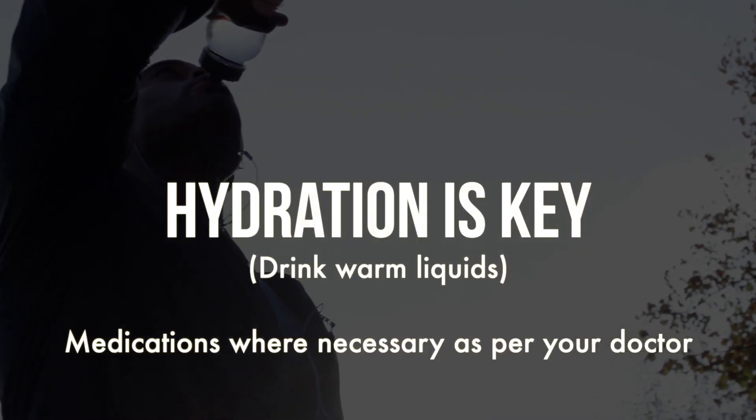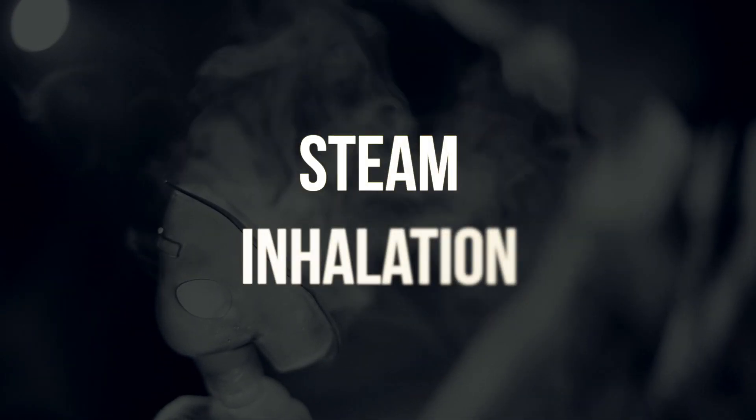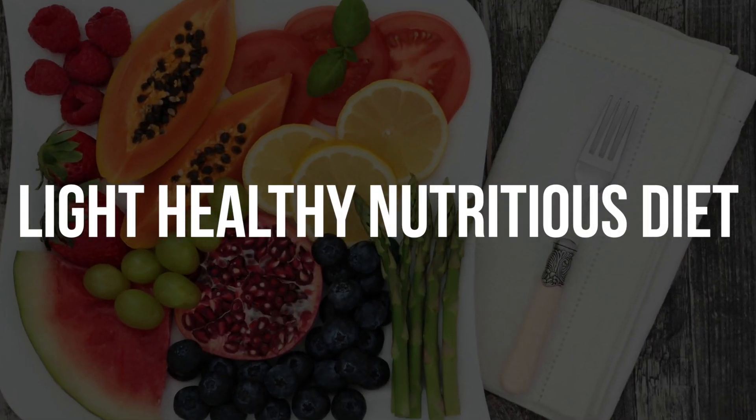Hydration is critical. Supportive medications are available, and you can also do steam inhalation or hot salt water gargling and other supportive care, while taking a light, healthy, nutritious diet that is easy to digest. That way you can beat this infection and come out of it.